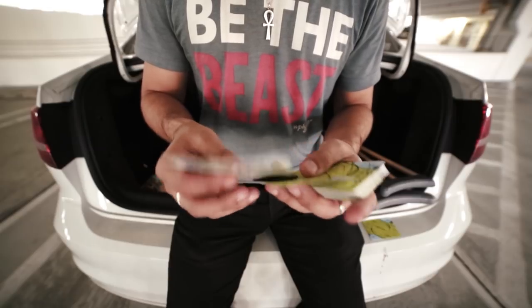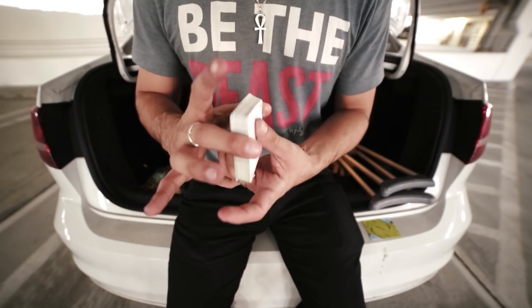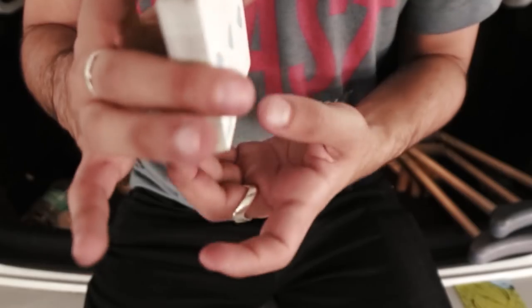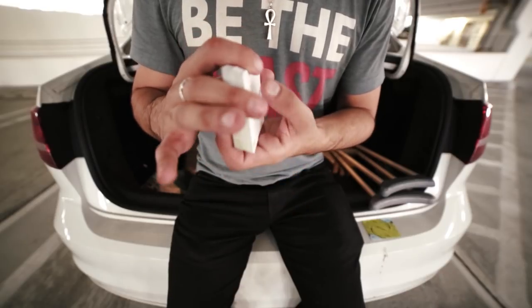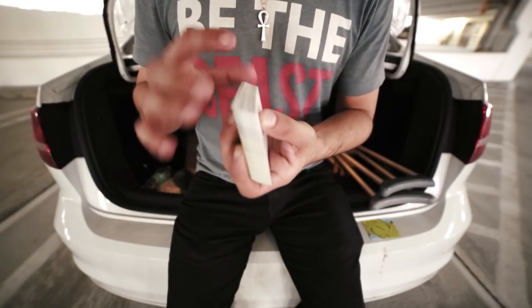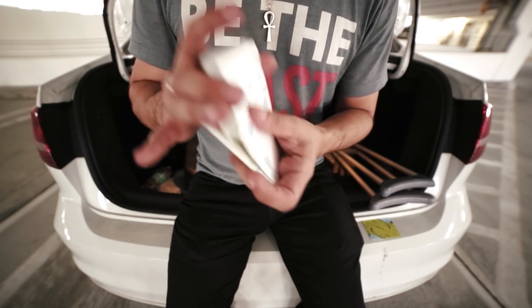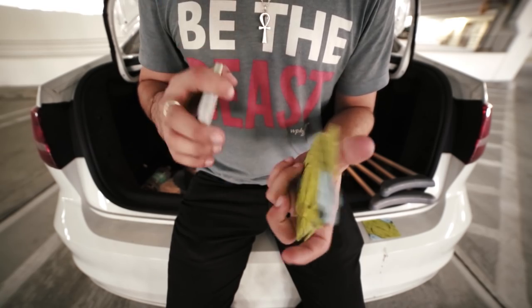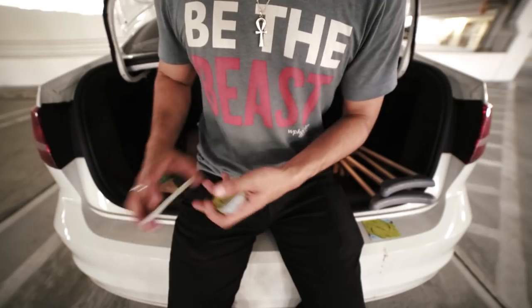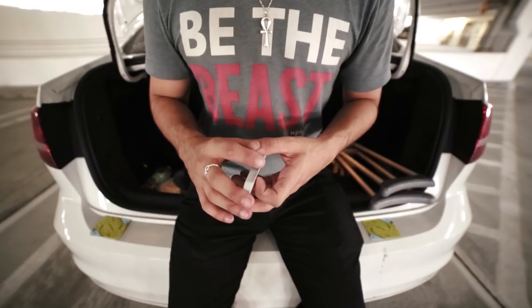Now you have the kings on top of the deck, so you're going to do a milk shuffle — squeezing with your middle finger and your thumb, which allows the back card to stay as you continue overhand shuffling. That's why it's called the milk shuffle. You have the spectator call stop wherever they want, and when they do, you stop right there and place that packet on the table.